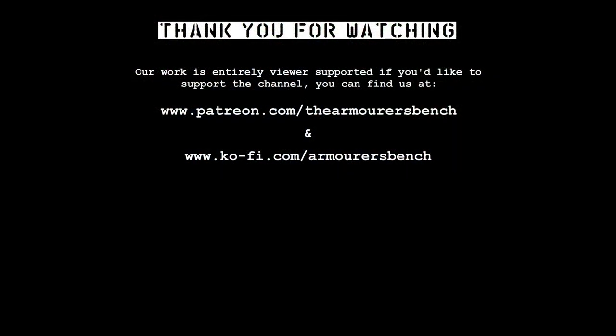Thanks for watching, I hope you found this interesting. Don't forget to like, comment, share and subscribe. As always, if you want to support the channel via Patreon, that is very much appreciated, and there are perks available to say thank you for your support, including early access to all of our videos. Thanks again for watching, catch you next time.